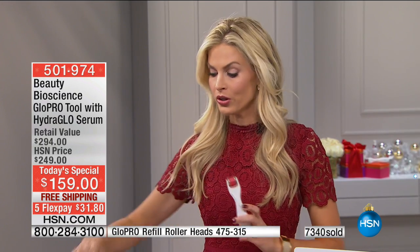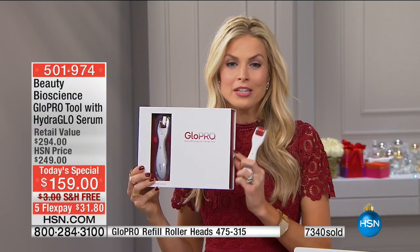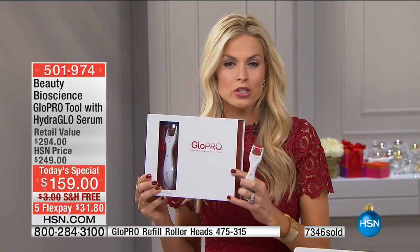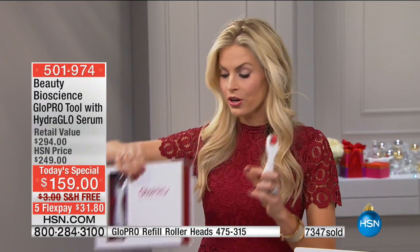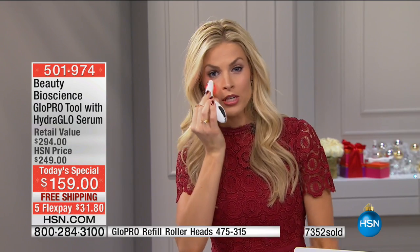Even the plastic surgeons that sell this tool and send it home with their patients post-op — this is the same tool. You're not getting a different technology than what the dermatologists and plastic surgeons are selling. And you know what's the coolest thing about HSN? At Neiman Marcus where we sell this exact same tool, it doesn't have FlexPay. Bergdorf, our surgeon's offices — they're not throwing in the serum. This is a $200 tool plus a $95 full-size serum. Just when you open the box, it's luxury — it's velvet lined on the inside, got the beautiful satin ribbon. You charge your device and then you go.